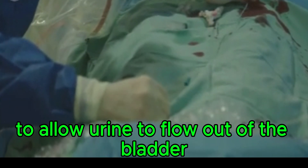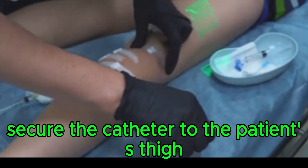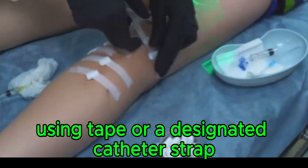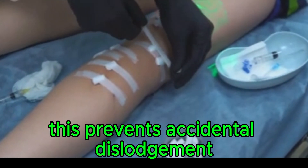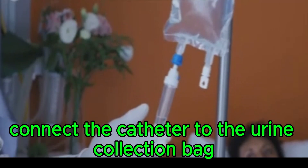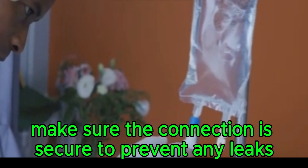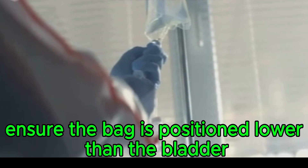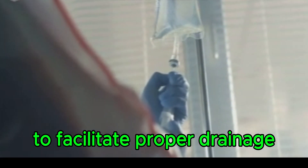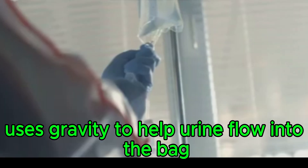Connect the drainage system to allow urine to flow out of the bladder. Secure the catheter to the patient's thigh using tape or a designated catheter strap to prevent accidental dislodgement. Connect the catheter to the urine collection bag, ensuring the connection is secure to prevent leaks, and position the bag lower than the bladder to facilitate proper drainage using gravity.